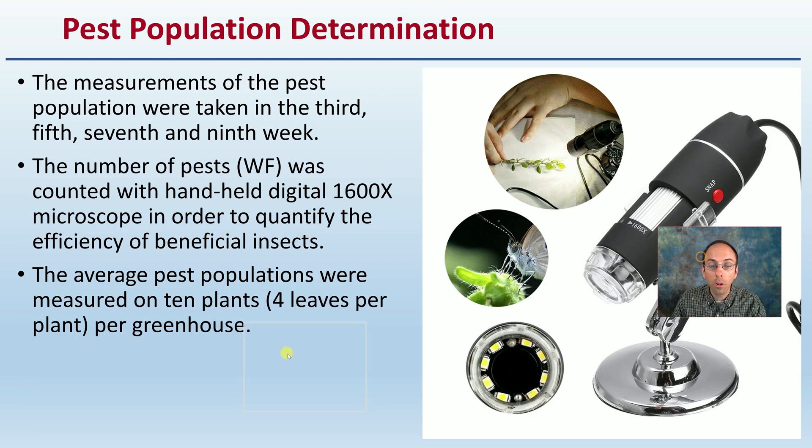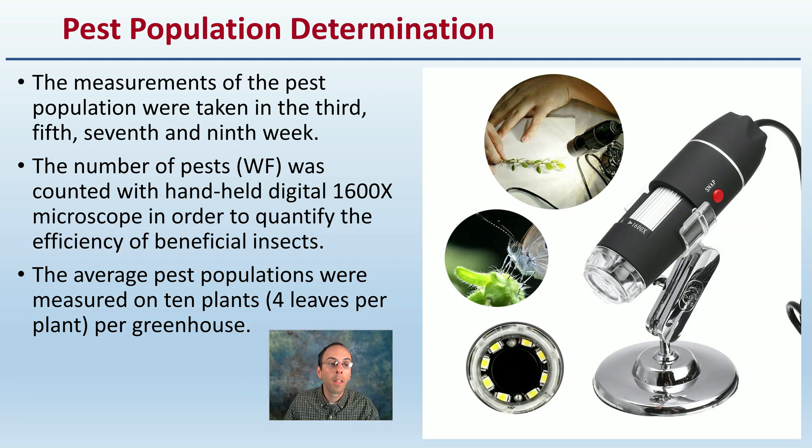How were the pest populations of white flies determined? Typically they were measured in the third, fifth, seventh, and ninth week of production. They were using a 1,600 times microscope to quantify the efficiency of the beneficial insects. The average pest populations were measured on 10 plants, four leaves per plant, per greenhouse in the study.